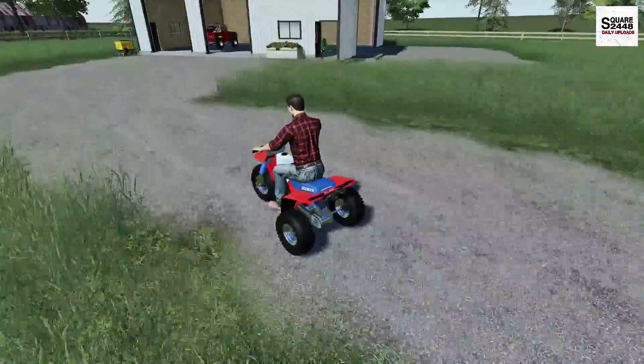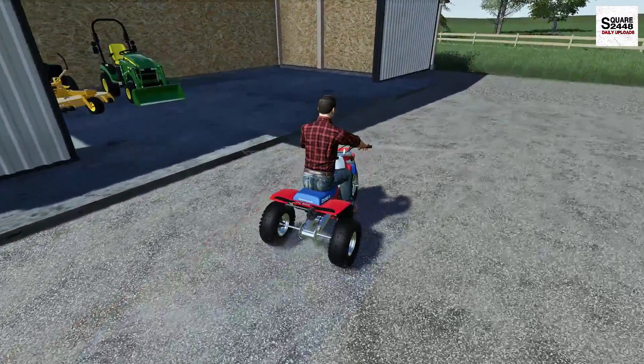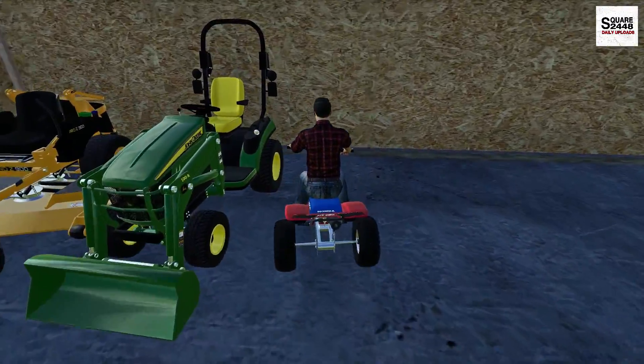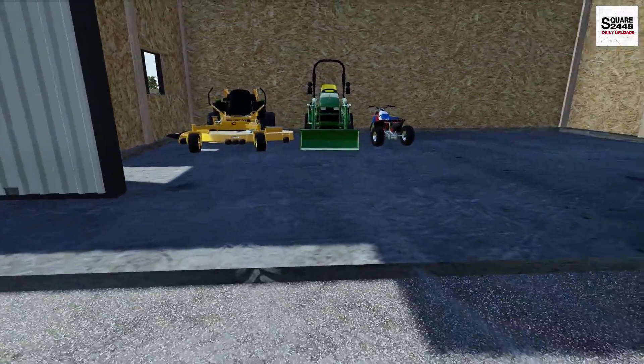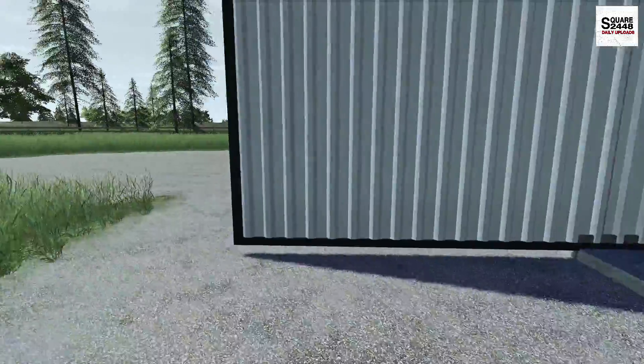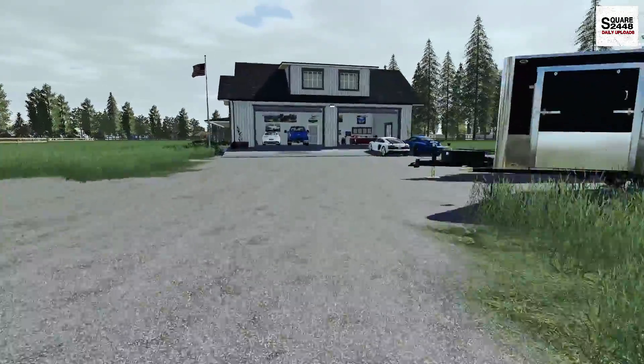This three-wheeler is so much fun to drive around. Maybe I'll have to see if we could find a Honda four-wheeler as well — I think that would be a nice thing to add. I just realized just how big this is — with all these inside, we will still have plenty of room, and that's always good. You want to do a little bit bigger than what you really need.